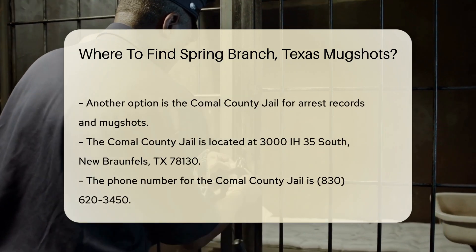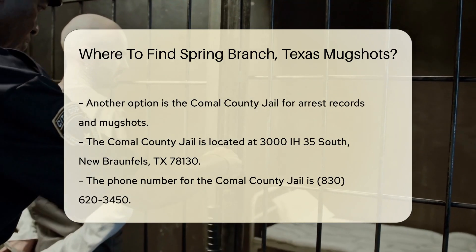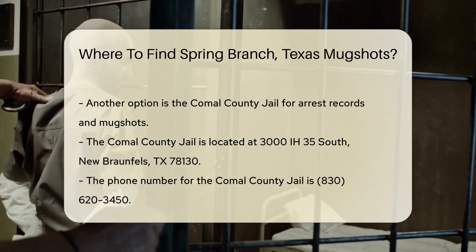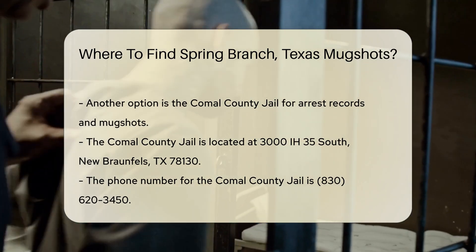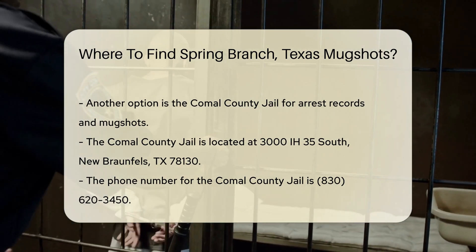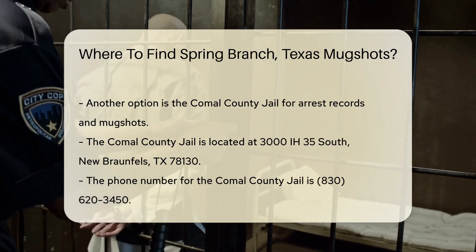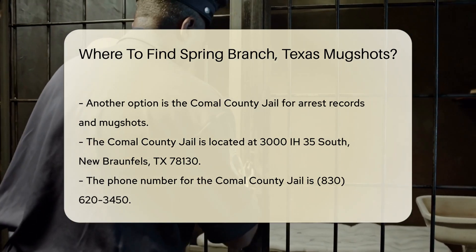Another option is the Comal County Jail, where you can request arrest records and mugshots. The jail is located at 3000 IH 35 South, New Braunfels, TX 78130. You can call them at 830-620-3450. They might require you to submit a formal request or visit in person.